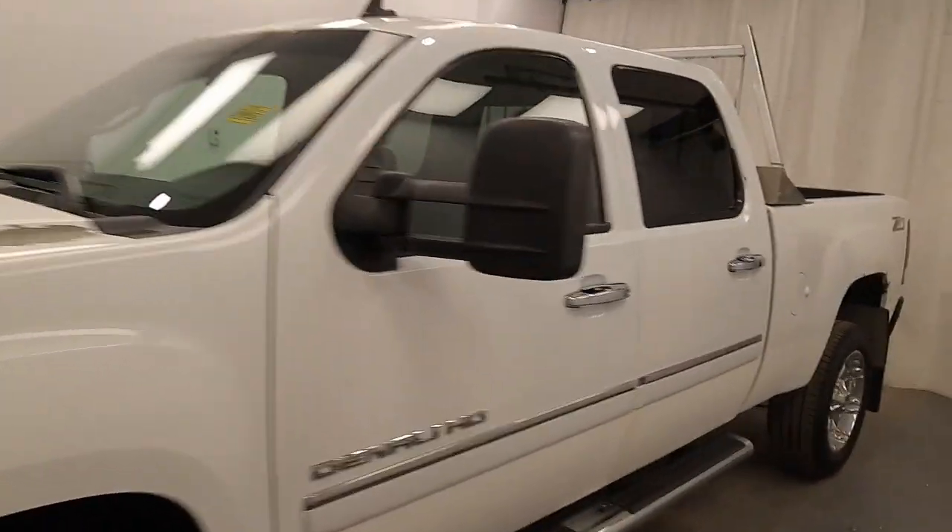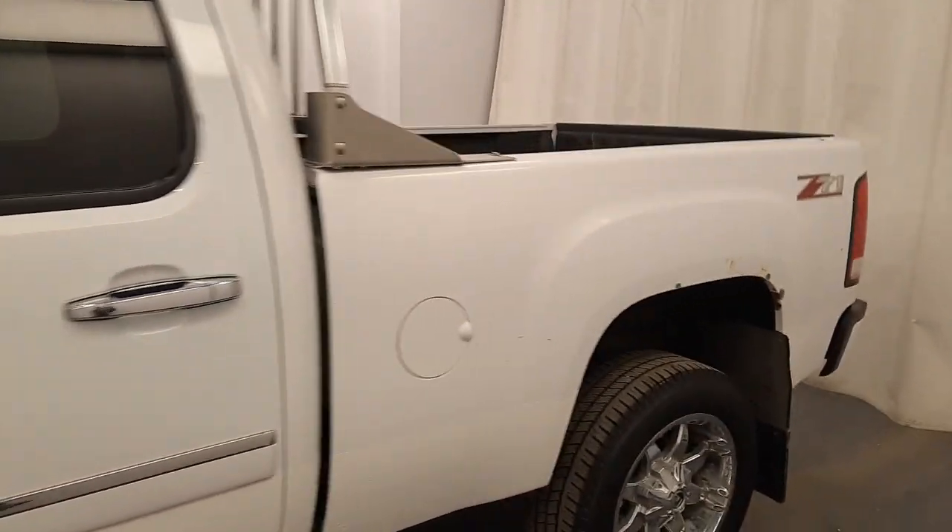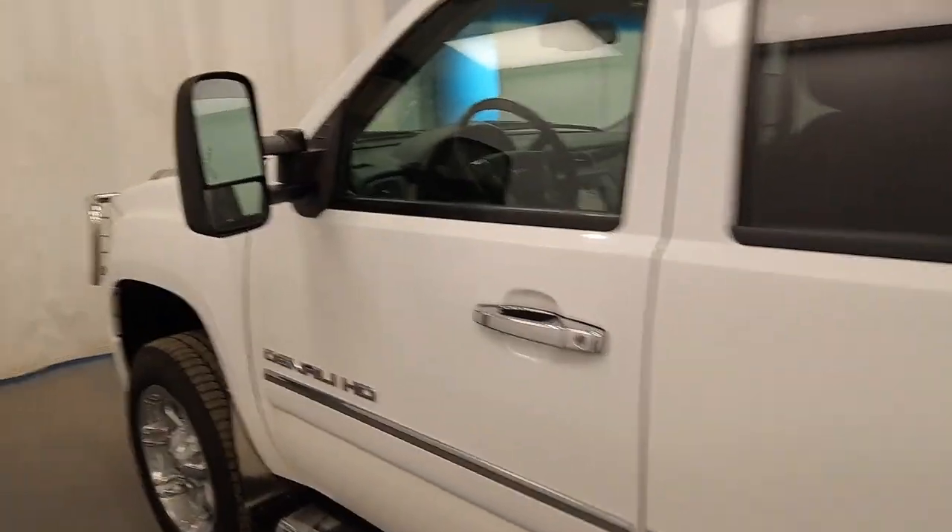We're viewing stock number 192867 on a 2013 GMC Sierra 2500, and our exterior color is white. Front of vehicle, Davis GMC.